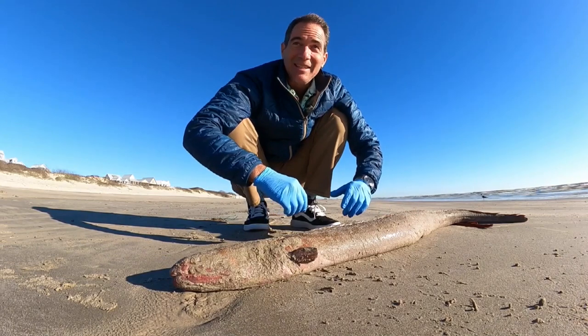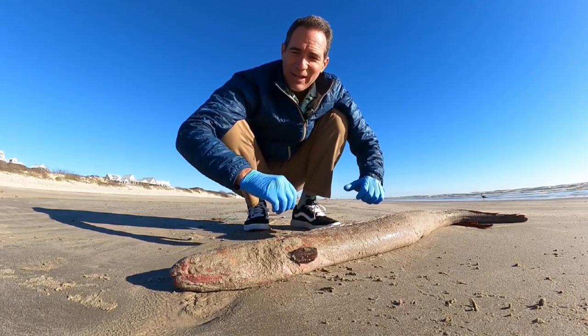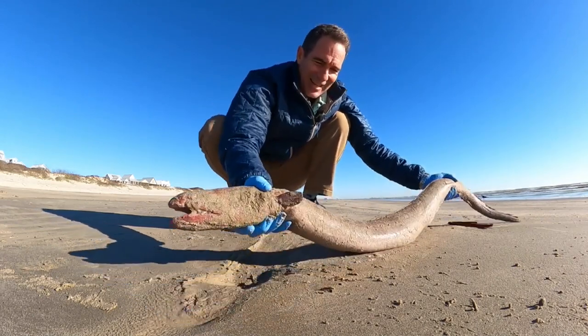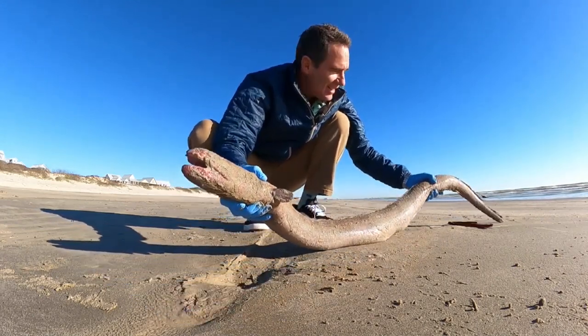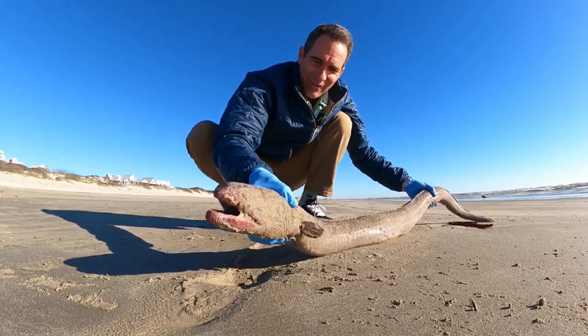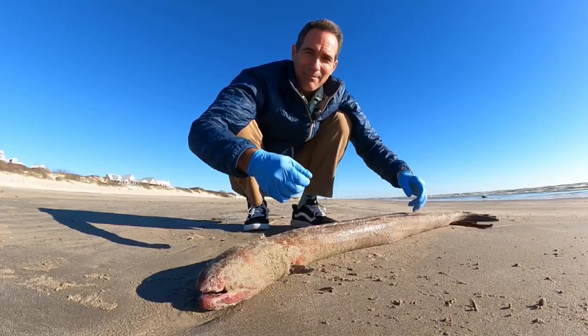A lot of people think they're snakes — no, they're a fish. Just a real interesting fish. Look at this thing. I thought I'd tell you a little bit about these and let you see this for yourself. We'll see you next time. Bye.